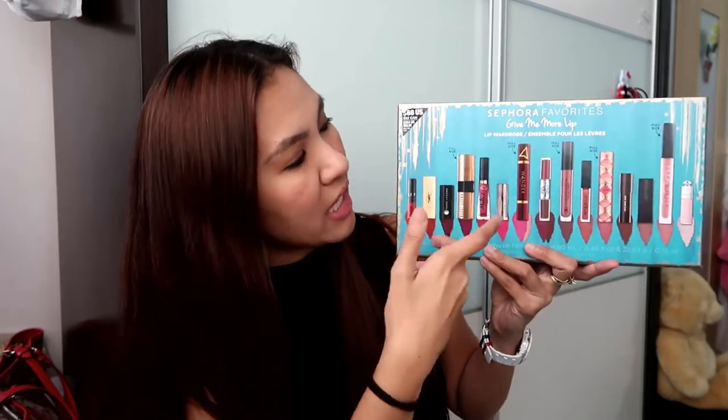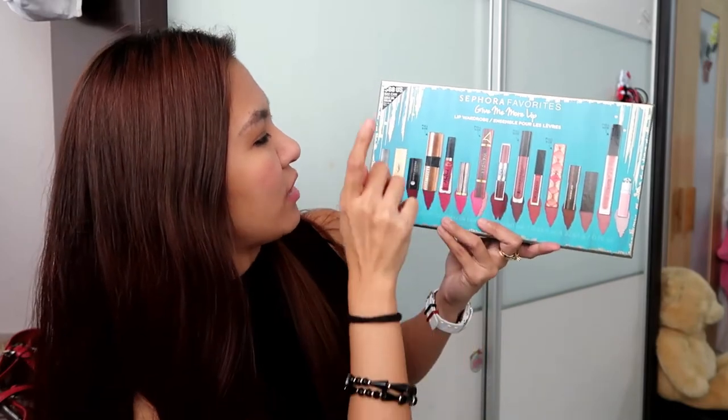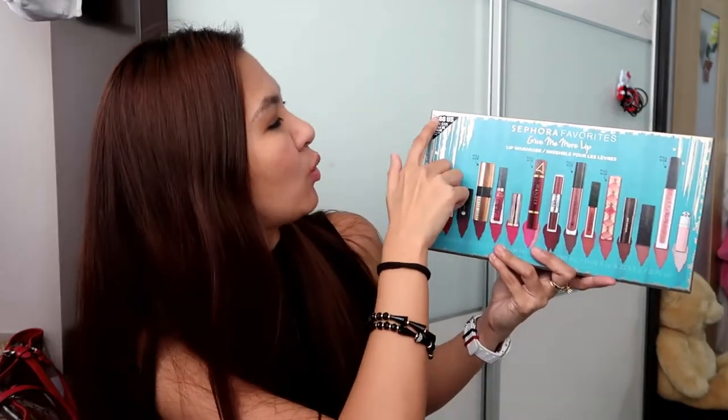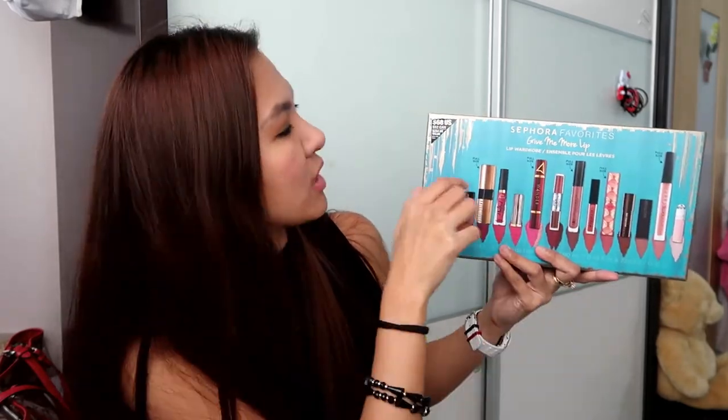They have deluxe - meaning mini samples - and a full size. It's cool because it's 15 lipsticks, and five out of the 15 are full size. I believe this is really worth the money. That's why I really like holiday sets - they give you more bang for your money. In the US it's selling for $68, and $82 Canadian. But the value is stated as $254. I'm not so sure if that's accurate, but if you research it, probably it's real.